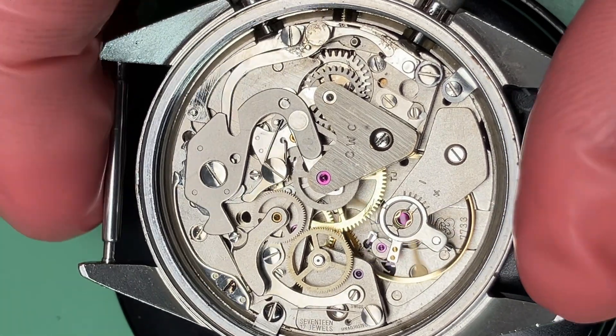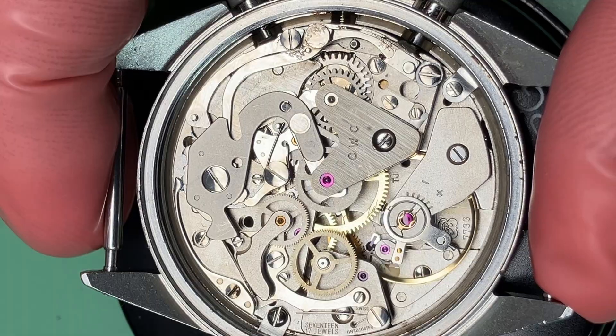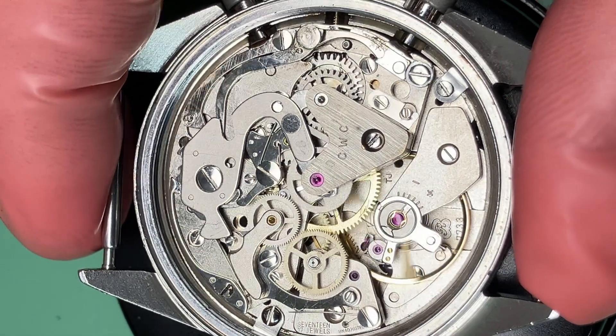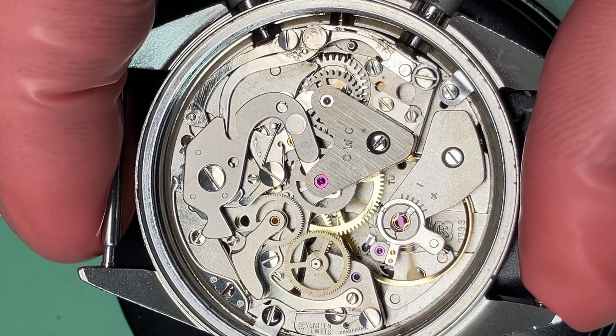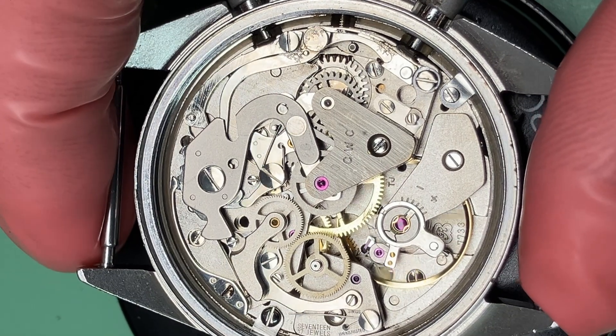Hello everyone. Jake here at the Watch Preserve, and today on the bench I'd like to discuss the chronograph, probably the most recognizable complication today. I'd like to talk a bit about its history as well as its technical specifications, what makes it stand out from other types of watches, so let's get into it.